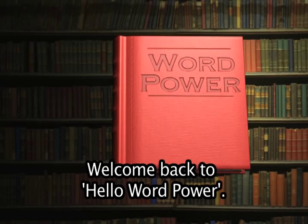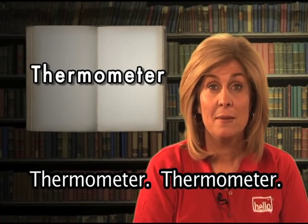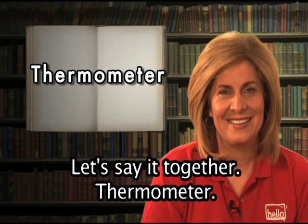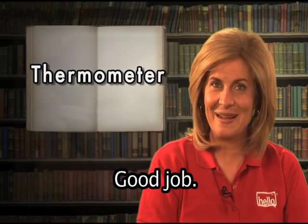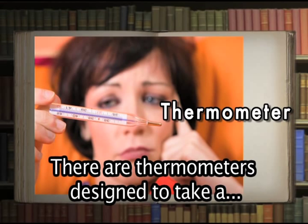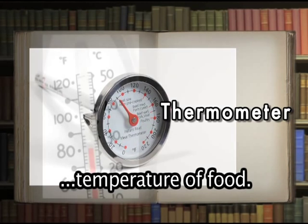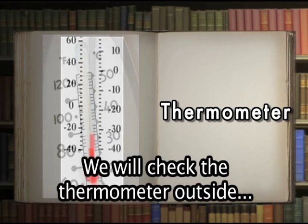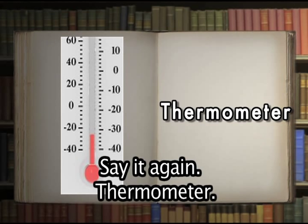Welcome back to Hello Word Power. Are you ready to learn more words in English? Let's begin. Thermometer — ther-mo-me-ter. A thermometer is an instrument used for measuring or indicating temperature. There are thermometers designed to take a person's temperature, others to test the temperature of food, and many designed to tell you the temperature inside or outside. We will check the thermometer outside and decide whether we need to wear a coat.